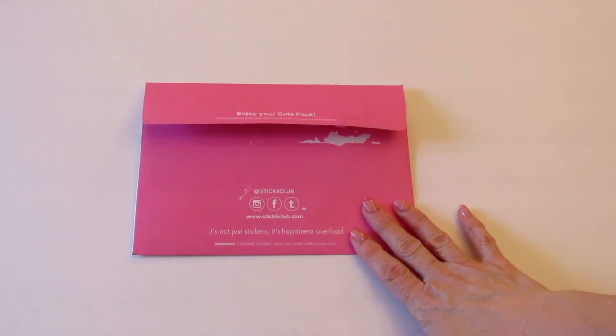Hey guys it's Leigh and today I'm back to share with you the unboxing of my April 2019 Sticky Club sticker subscription service. I just want to say upfront that I'm not working with Sticky Club. I paid for this on my own but I do have a referral link in the description box below. I'd appreciate it if you are interested in signing up if you'd click that link, because every time three people sign up under me I get a month free.